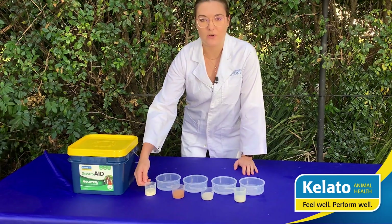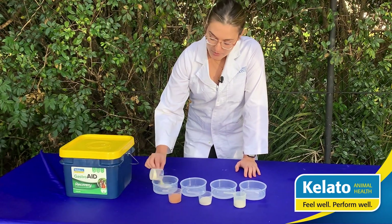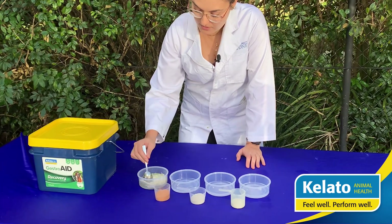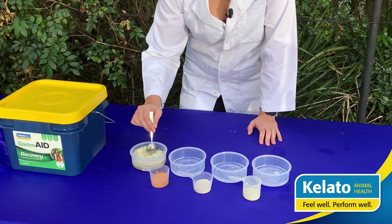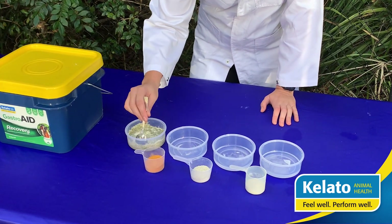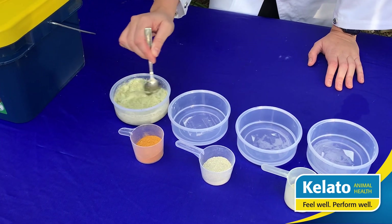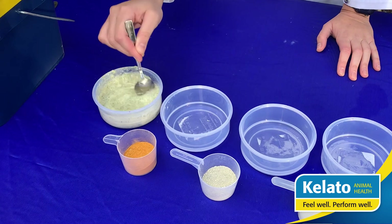We'll start off with our Gastroid Recovery — we're going to add our product to this solution and give it a stir in. As you can see, it stirs in really nicely and smoothly inside the stomach acidity.